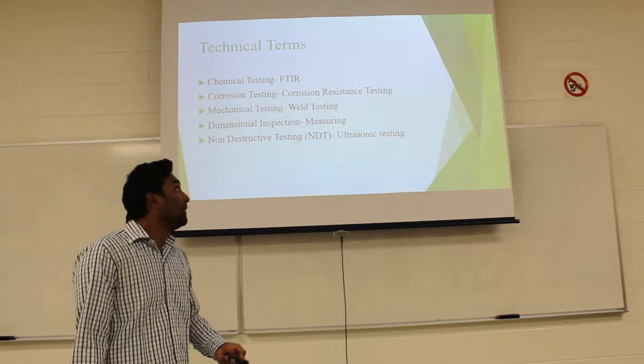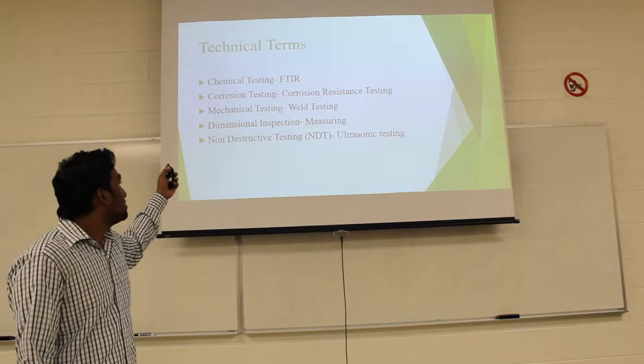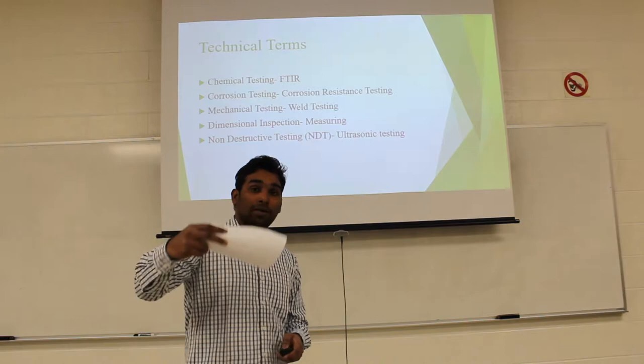After receiving the alloy steel from the supplier, company inspectors perform chemical testing, flexion testing, mechanical testing, and dimension testing. For chemical testing, FT-IR (infrared testing) is used to identify what chemicals are inside the material and what percentage of each element is present.